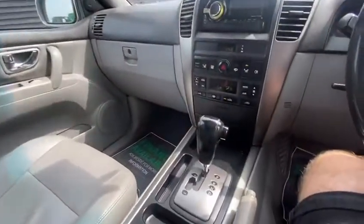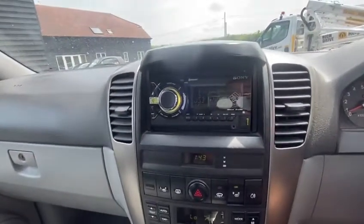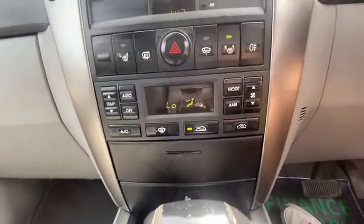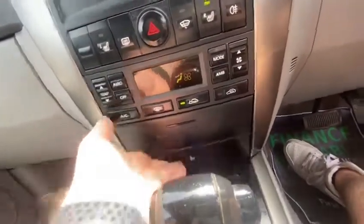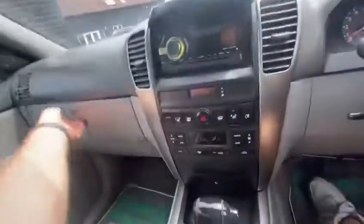It's an automatic gearbox. An aftermarket Sony stereo has been fitted with Bluetooth and all functions on there. Temperature control and air conditioning, of course, as you'd expect. There's a little bit of storage throughout, two cupholders, and a lovely big glove box as well.